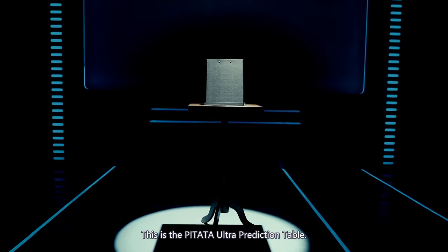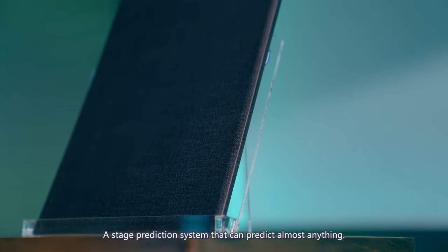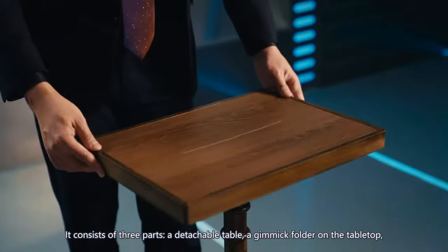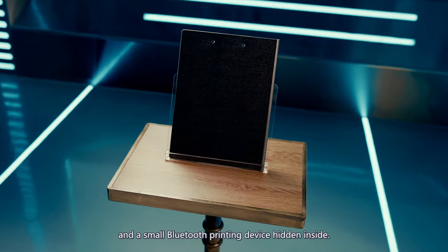This is the PETA Ultra Prediction Table, a stage prediction system that can predict almost anything. It consists of three parts: a detachable table, a gimmick folder on the table top, and a small Bluetooth printing device hidden inside.